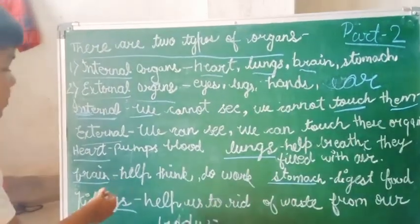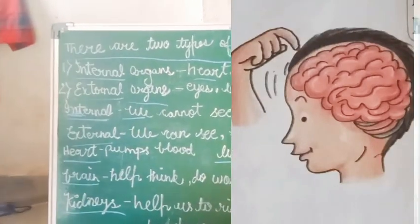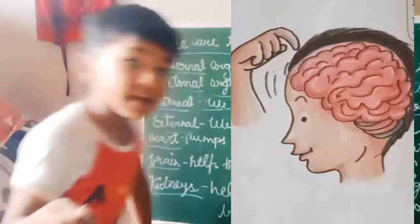Brain helps us to think and work. When we work, the brain helps things to work.